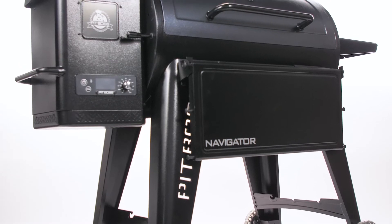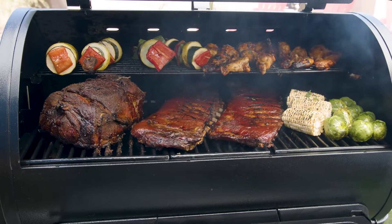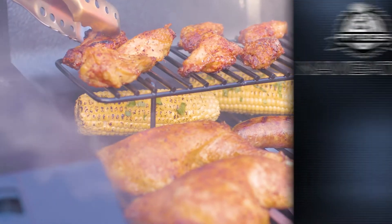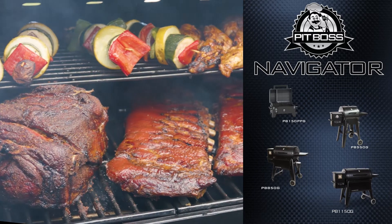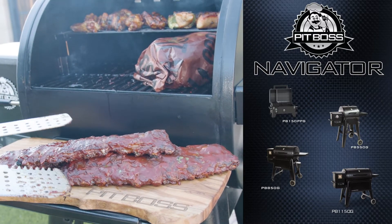And the first series to bring countertop height to your own backyard means you'll have all the tools necessary to navigate through any cook. Coming in four sizes — 150, 550, 850, and 1150 — this line offers a range of available cooking space for a variety of needs.